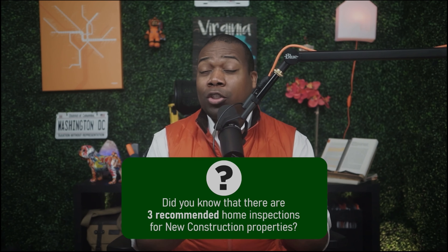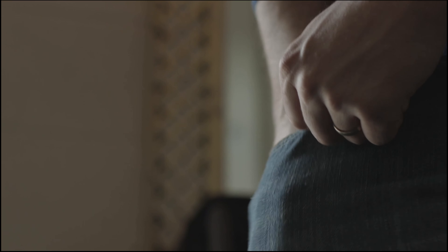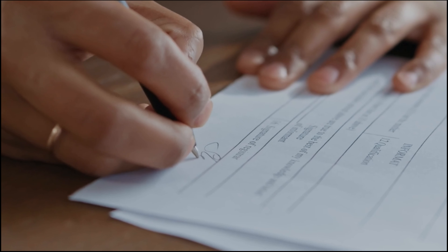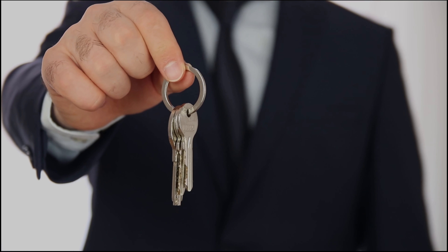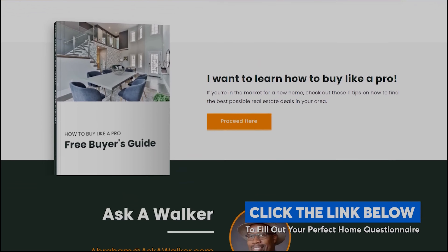Before we go into this beautiful home, did you know that there are three recommended home inspections for new construction properties? Let's work together to ensure you have the best building experience in Northern Virginia. I specialize in assisting buyers like you throughout the entire new construction process. Best of all, the builder covers my real estate commission, which means you'll have no money out of pocket for my services. I'll be with you through your contract negotiation, design center consultation, three home inspections, final walk-through, and the signing of your closing paperwork to receive the keys for your new home. To get started, simply click the link in the description below to complete our perfect home questionnaire. Once completed, we'll meet online via Zoom to answer all your questions about buying a new home in Northern Virginia. But for now, sit back, relax, and enjoy the rest of this stunning property tour.